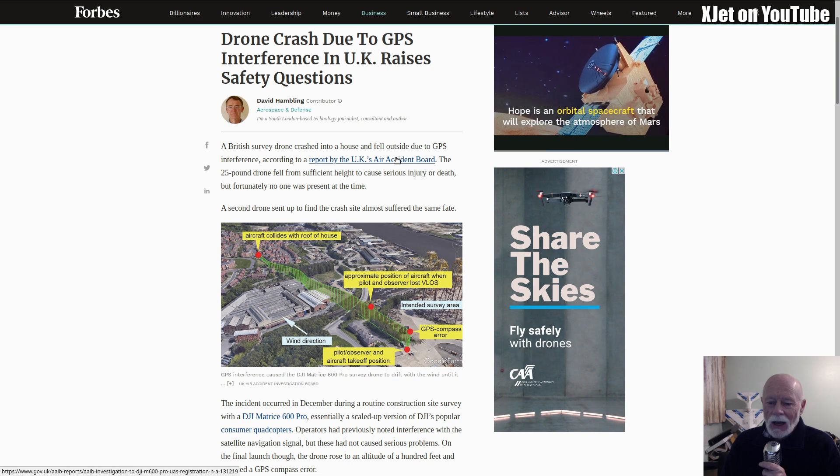A British survey drone crashed into a house and fell outside due to GPS interference, according to a report by the UK Air Accident Board. There's a link in the description of this video — you can go and have a look and follow that link to the official report. The 25-pound drone fell from a sufficient height to cause serious injury or death, but fortunately no one was present at the time.